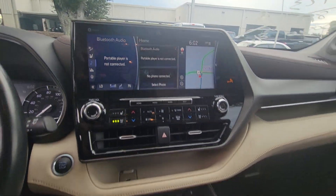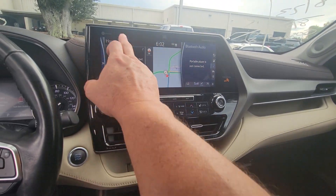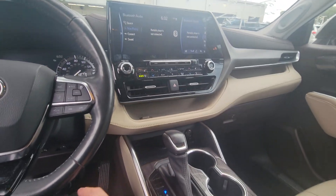This one's got integrated navigation too, which is super nice — a large 12.3-inch screen, which is absolutely gorgeous. Look at that. Air is blowing colder than a meat freezer.